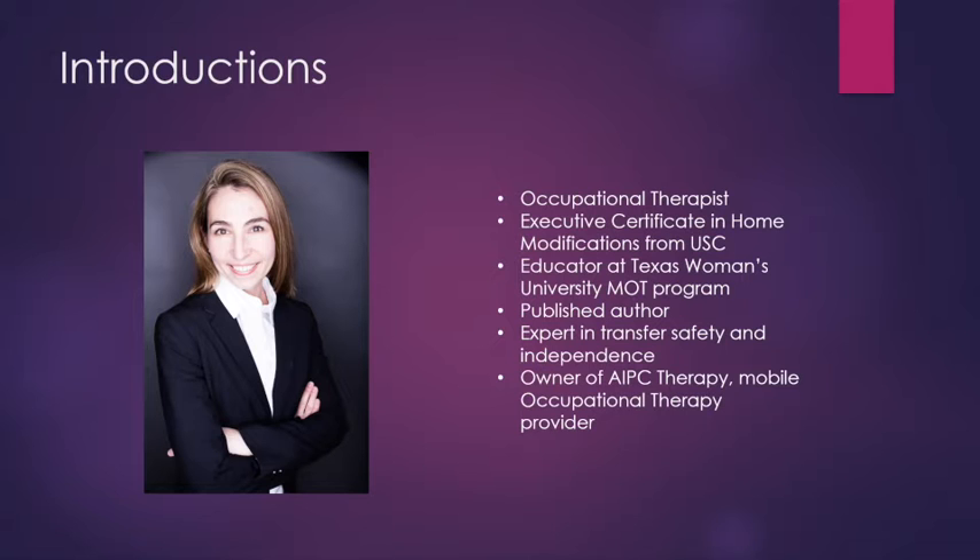I have previously been an educator at Texas Women's University, where I taught advanced clinical reasoning skills, hands-on clinical skills, and basic and advanced transfer training. I am a published author in topics in stroke rehabilitation, and I'm also a health and wellness contributor to a local magazine here in Dallas.